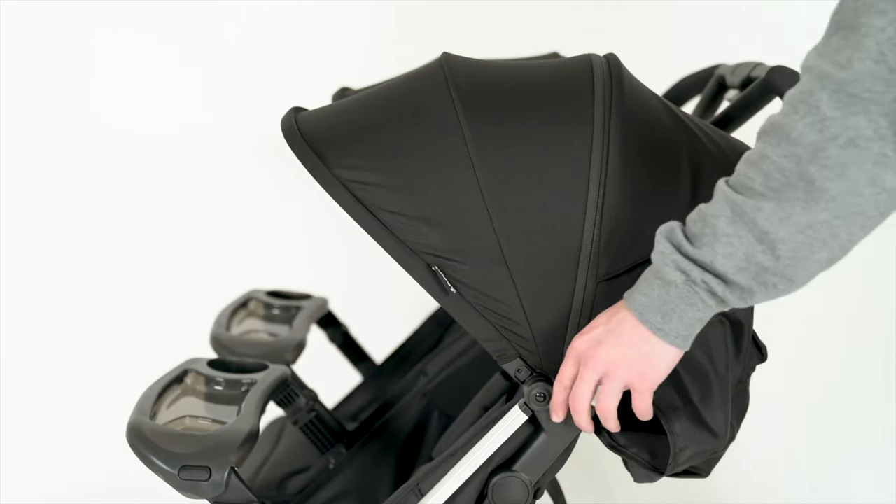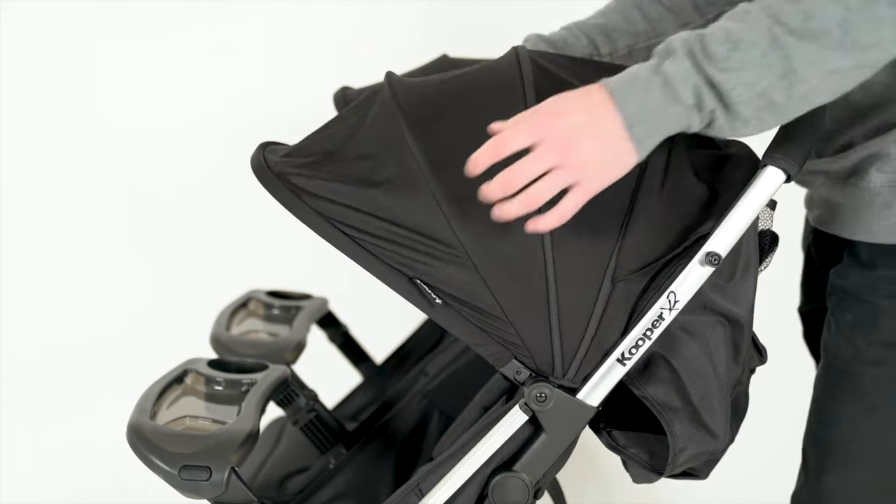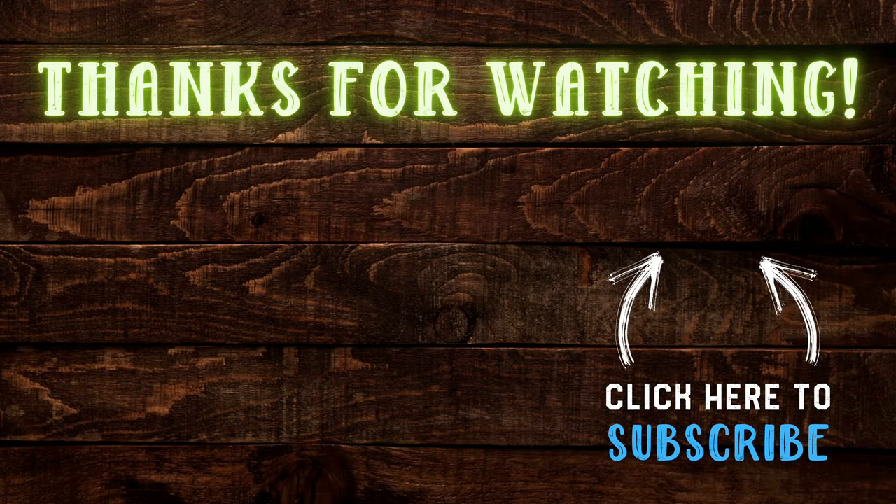So, which side-by-side double stroller are you considering and why? Let us know in the comments. Thanks so much for watching this video, and good luck with your stroller shopping!